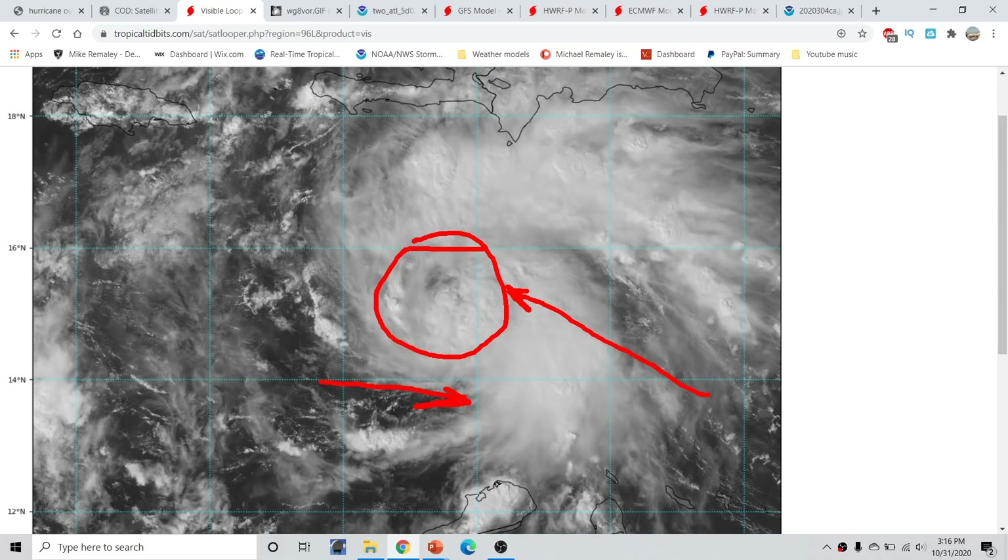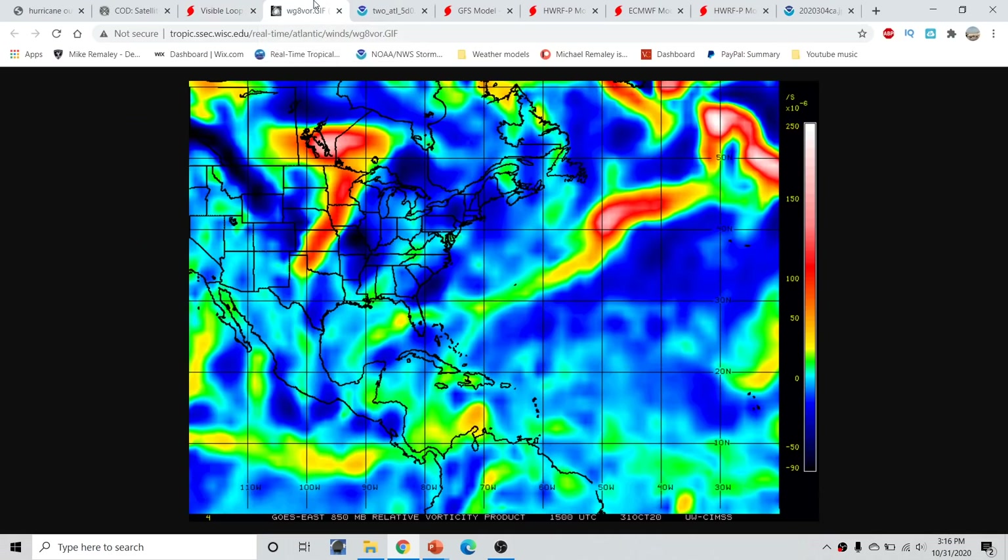Now that we have a surface low, we can start to get a more accurate feel on what is going to happen with the storm. A lot is going to hinge on how intense this gets over the next couple of days. The H-WARF has been very crucial with this evolution and has been forecasting this quite well, which we'll talk about in just a second.